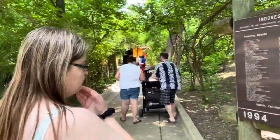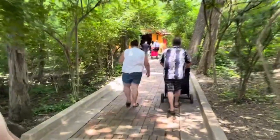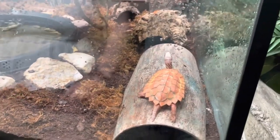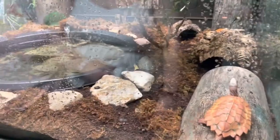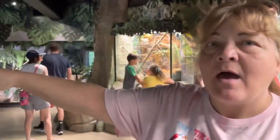We're moving into Asia now. We'll be coming up on the orangutans and the rainforest in just a minute. They've actually redone this whole entire area — they did not have this stuff when we walked in. The first thing we see when we walk in here — yeah, we see the orangutans.